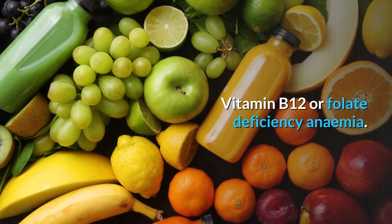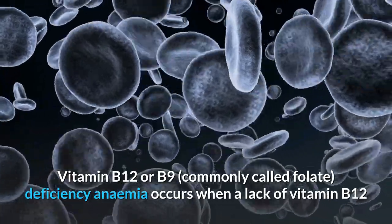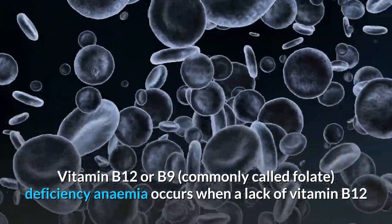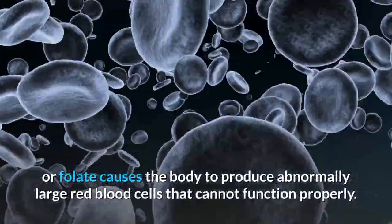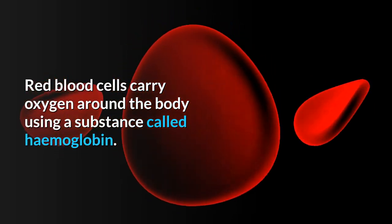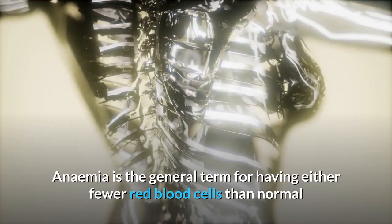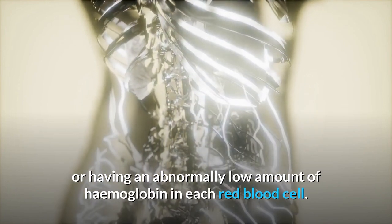Vitamin B12 or folate deficiency anemia — vitamin B12 or B9, commonly called folate — deficiency anemia occurs when a lack of vitamin B12 or folate causes the body to produce abnormally large red blood cells that cannot function properly. Red blood cells carry oxygen around the body using a substance called haemoglobin.